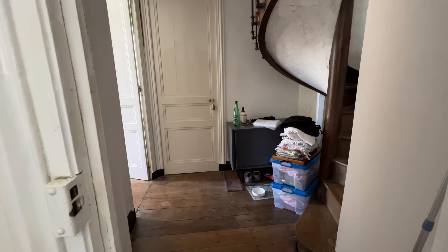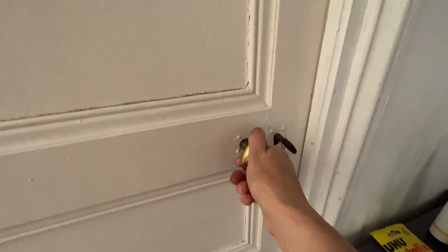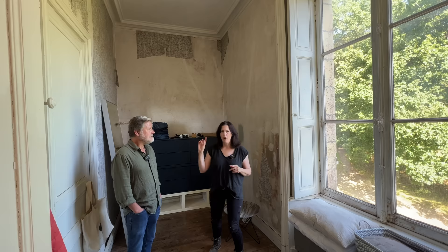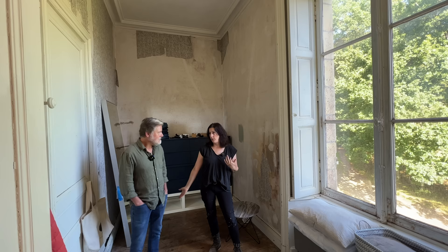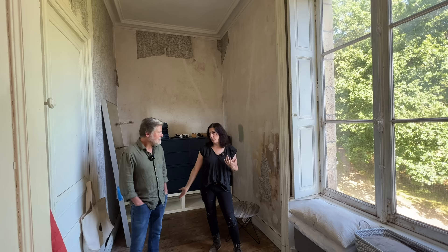Behind this door is our master bedroom suite, which consists of four rooms — two on this level and two upstairs. I'm kind of embarrassed to show everybody this space because our bedroom is pretty awful. We've just sort of left that as is. As you enter the suite, there's a vestibule leading to the two rooms we'll be redoing. This room is our future master bathroom, currently used as a dressing room and will stay a dressing room for the next year or two until we do the bathroom.